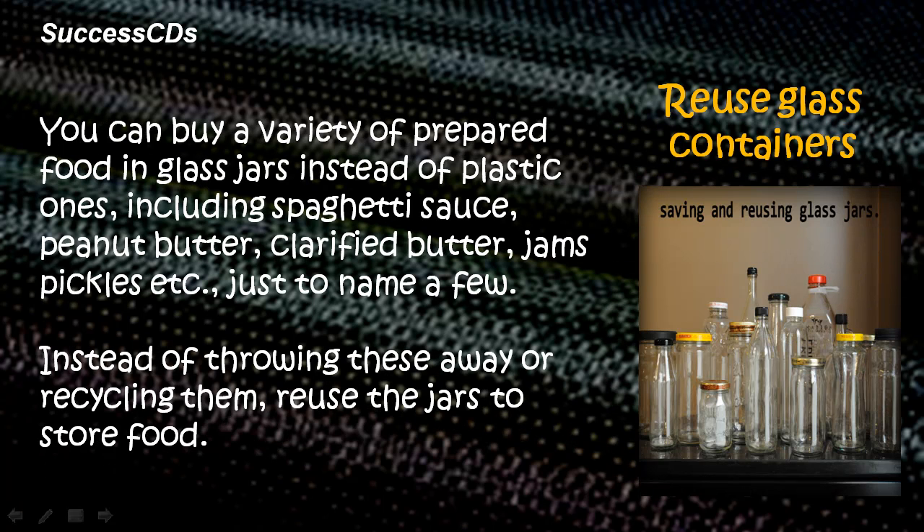Reuse glass containers. You can buy a variety of prepared food in glass jars instead of plastic ones, including spaghetti sauce, peanut butter, clarified butter, jams, pickles, and more. Instead of throwing these away or recycling them, reuse the jars to store food.